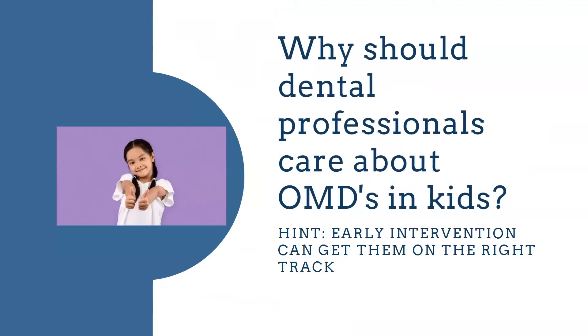Why should dental professionals care about myofunctional disorders in kids? In my opinion, if we are able to intervene early enough, we have the gift of being able to get them back on the right track. We shouldn't be waiting for orthodontic intervention until teenage years when we can really get them early, grow those jaws, open everything up, and help the domino effect go in the positive direction.